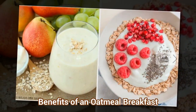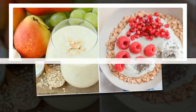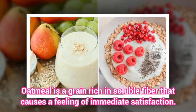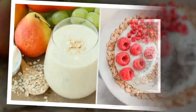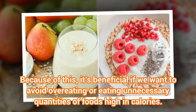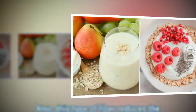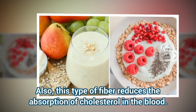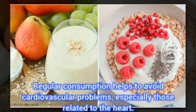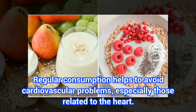Benefits Of An Oatmeal Breakfast. Oatmeal is a grain rich in soluble fiber that causes a feeling of immediate satisfaction. Because of this, it's beneficial if we want to avoid overeating or eating unnecessary quantities of foods high in calories. Also, this type of fiber reduces the absorption of cholesterol in the blood. Regular consumption helps to avoid cardiovascular problems, especially those related to the heart.